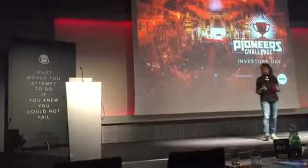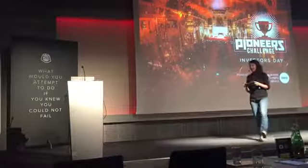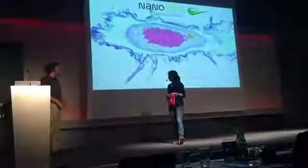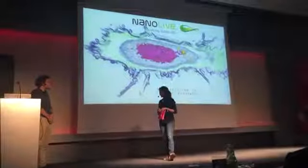We are going to switch now to Switzerland. We have a startup from Busan, and Johan is going to tell us about microscopy of living cells. You have three minutes for that.